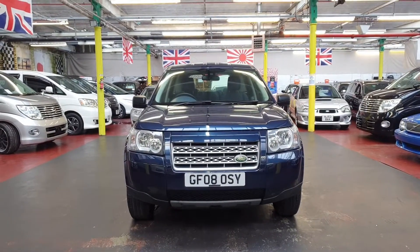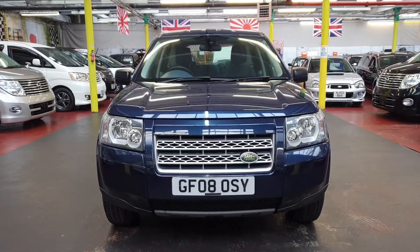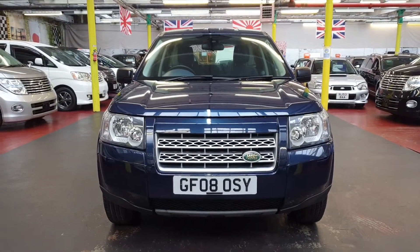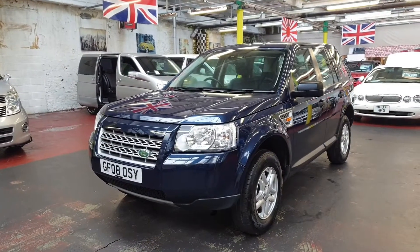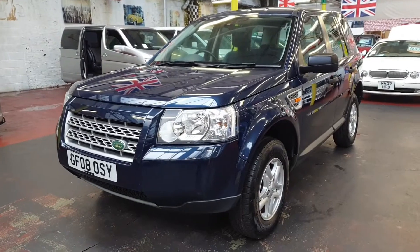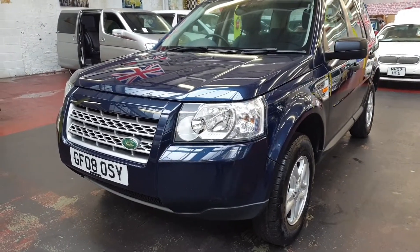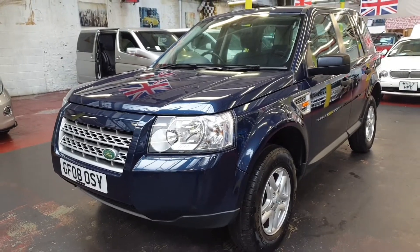Welcome to Jab Car Finder. New arrival: Land Rover Freelander 2, TD4, UK model. We took this car in part exchange and I drove it from Manchester back to our showroom. It is in excellent condition throughout — mechanically perfect, no trouble whatsoever.